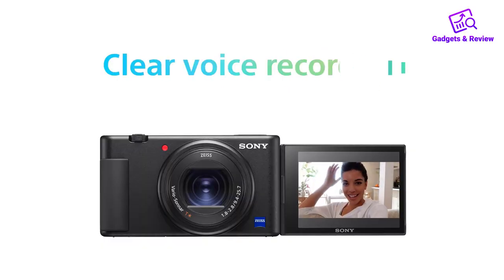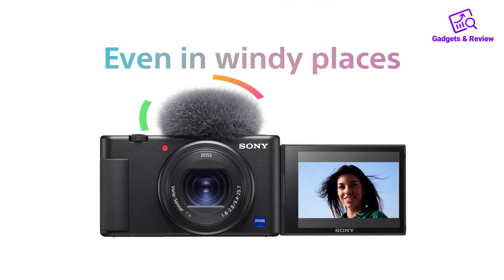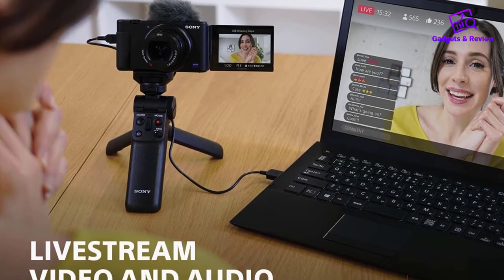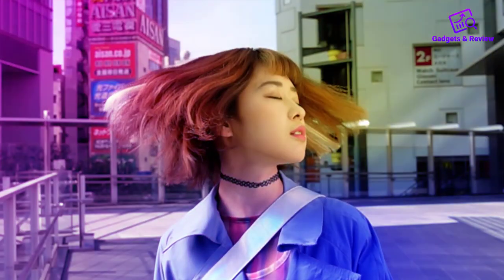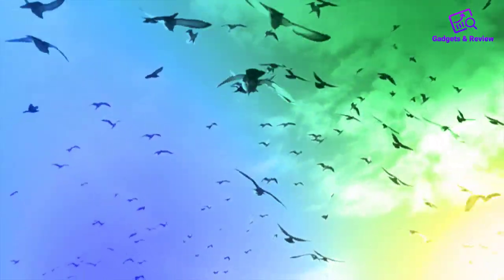Features: Type: Compact. Field of View: 24-70mm, 2.7x optical zoom. Resolution: 20.1MP. Sensor Size: 13.2x8.8mm BSI CMOS. Max Video Resolution: 1080p 60fps.